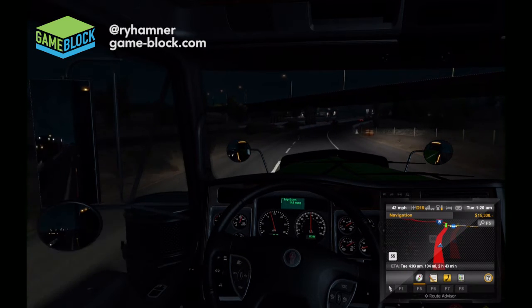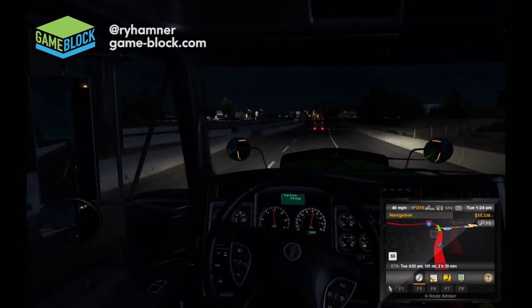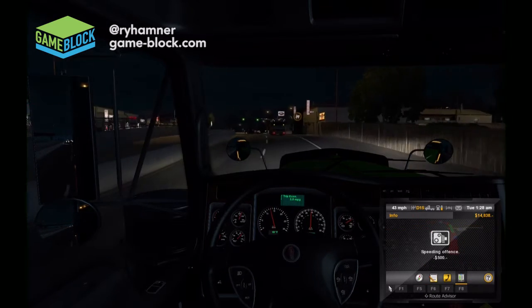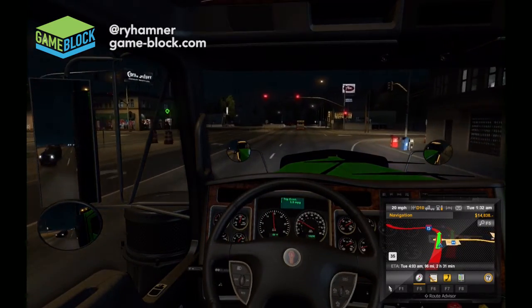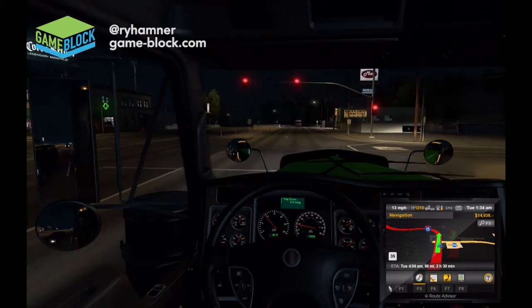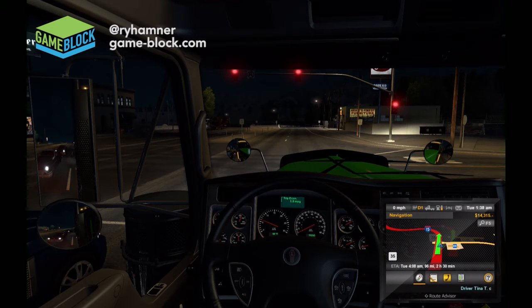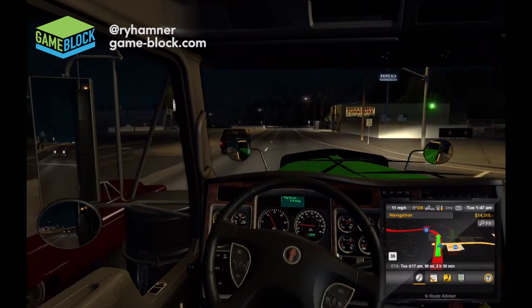There's another cop — cops everywhere. What are you guys doing out at 1:11 in the morning? Maybe we're close to Vegas. I don't think I've actually been through Vegas yet in the game. I haven't had an opportunity to deliver a load to Las Vegas — I'm looking forward to that. Oh, they got me for speeding — $500. God damn it.